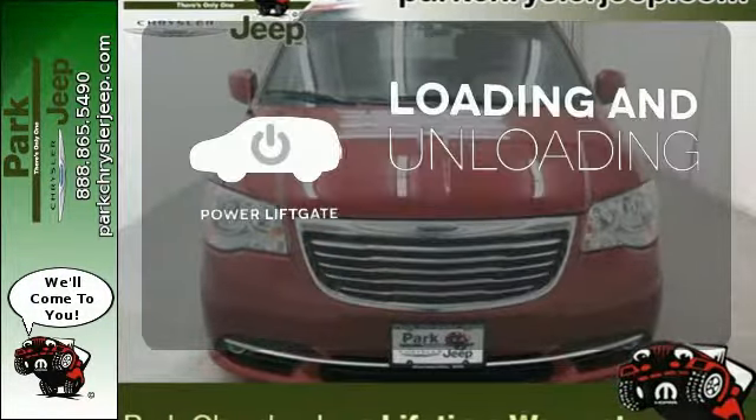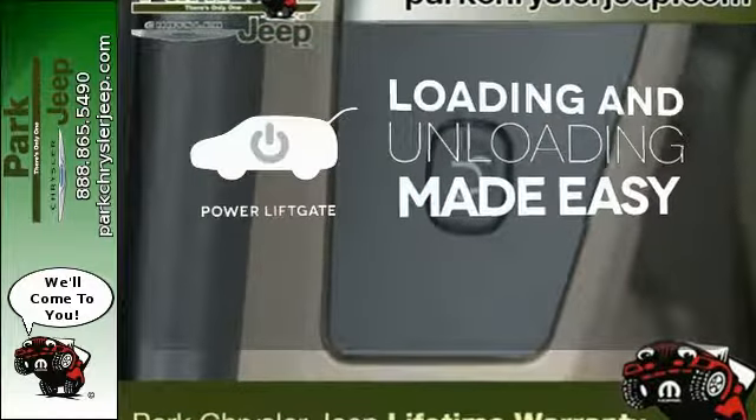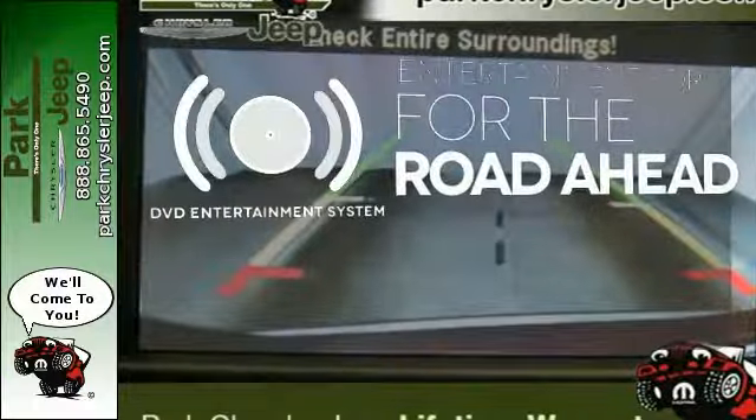Loading and unloading your vehicle just got easier with the power lift gate. Bring your favorite video along for the ride with the DVD entertainment system.